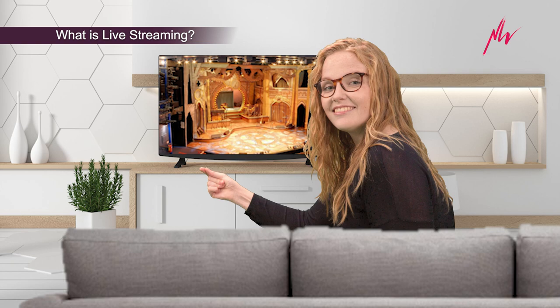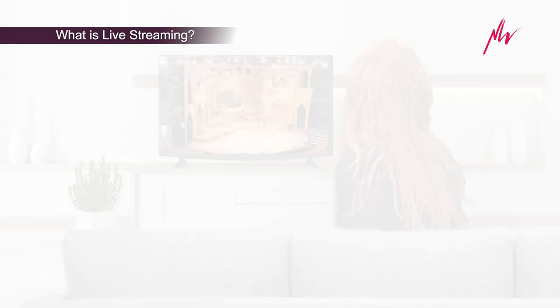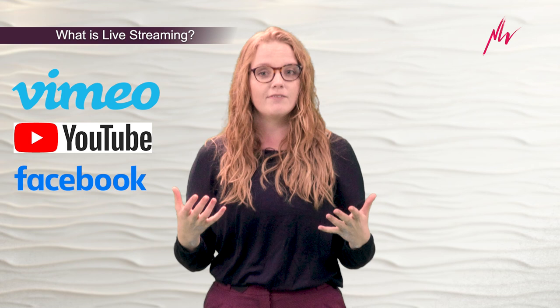The channel in this case isn't a TV channel but a streaming platform such as Vimeo, YouTube, or Facebook. Just like a live TV broadcast, if you're not watching the stream at the right time you'll miss the show. Whatever the camera sees live is what the audiences see at home — mistakes and all.